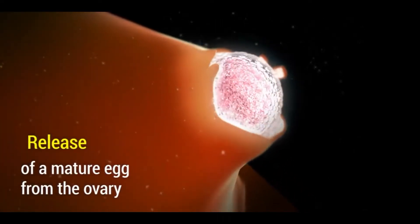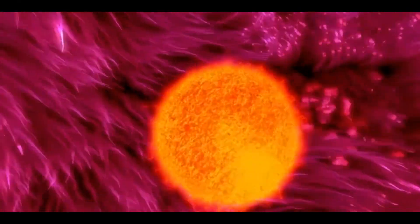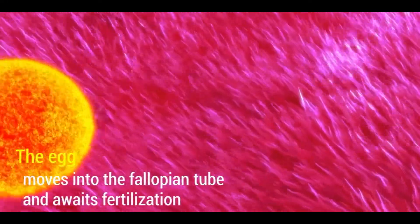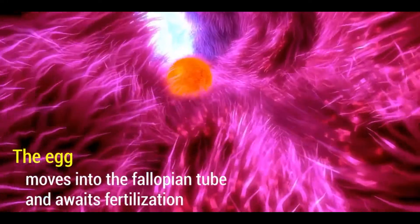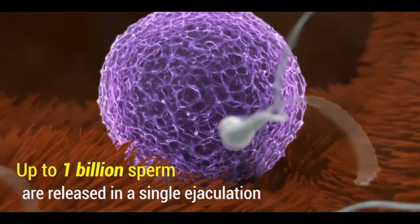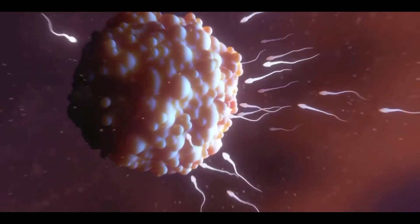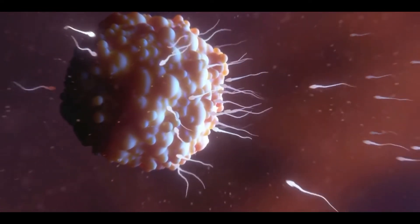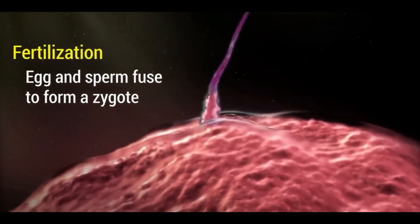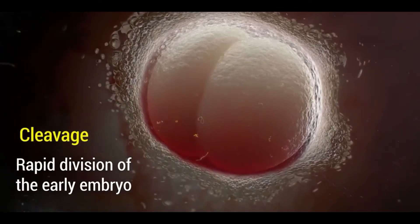The ovum released from the ovary comes to the fallopian tube and awaits here for fertilization with the sperm. Billions of sperm come to the fallopian tube through the vaginal tunnel to get fused with the ovum, where only a few can reach the ovum. Sperm and ovum get fused to form a zygote.